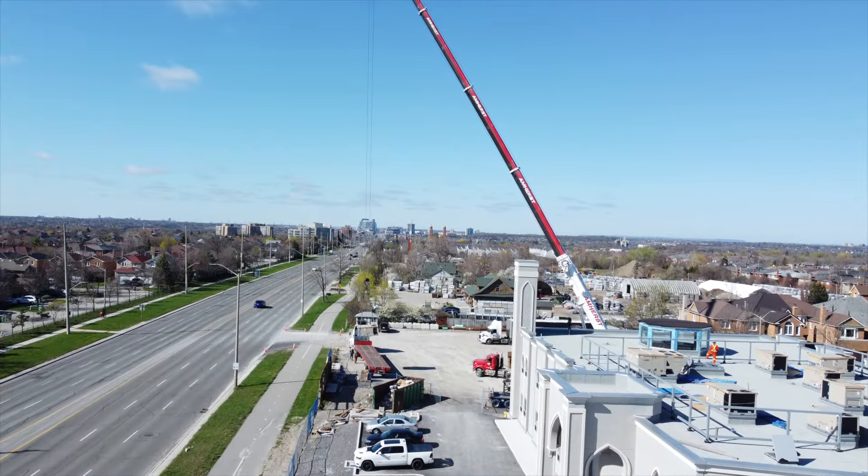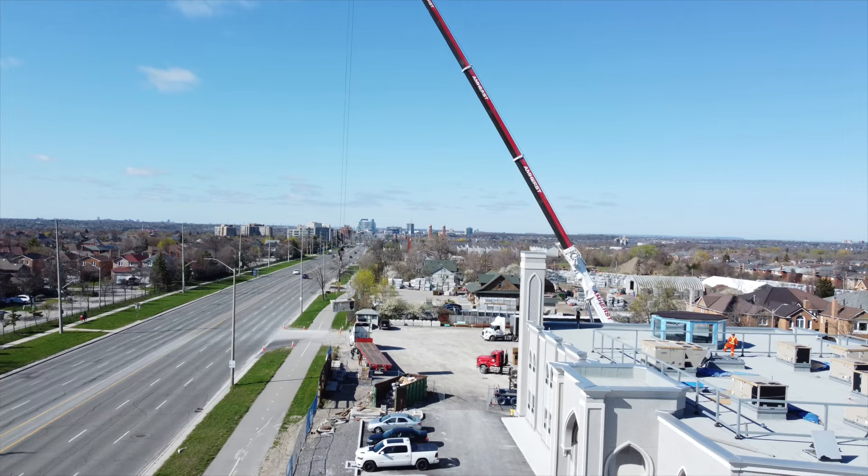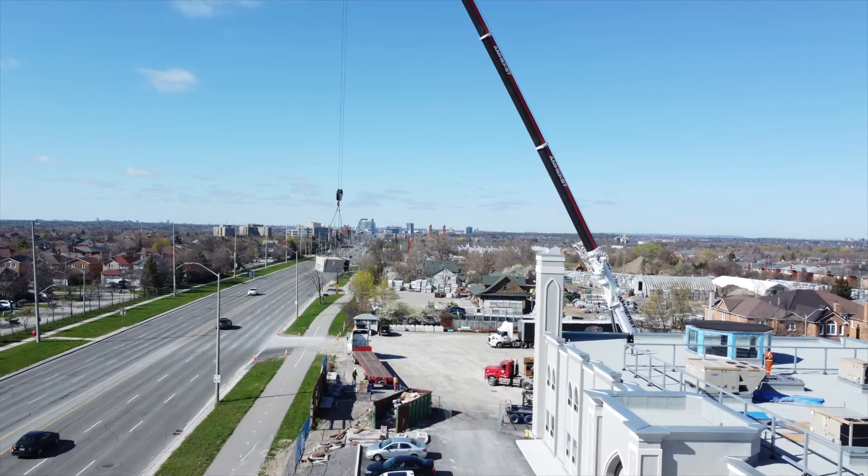The units will soon be hooked up to the ductwork which is currently being installed inside the new building, insha'Allah.